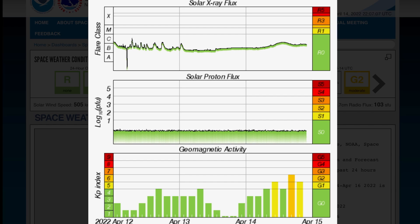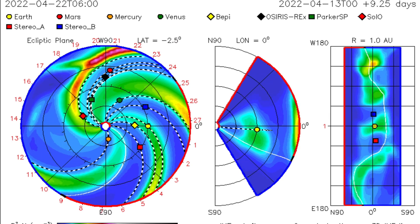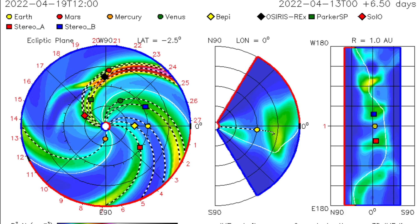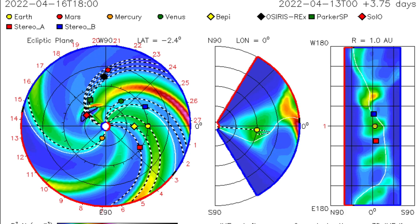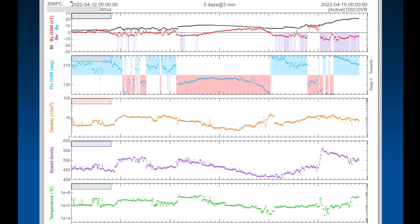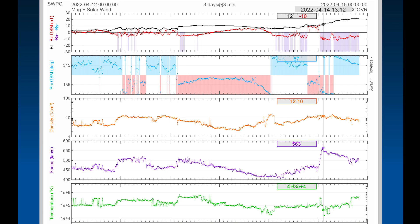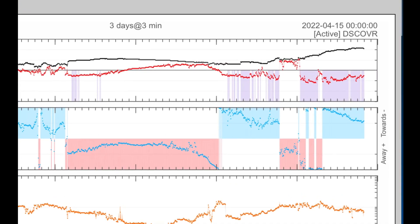Solar X-ray flux is hovering in the C and B range. Geomagnetic activity was up to KP6 today after we saw solar winds over 500, almost 600 kilometers per second. The ISWA space prediction spiral here showing only the outgoing flare, shot right at Stereo A. Real-time solar wind showing 500 kilometers per second after being up just about 560 earlier today. Very sporadic solar wind stream, especially north-south polarities and the temperature influx as well.